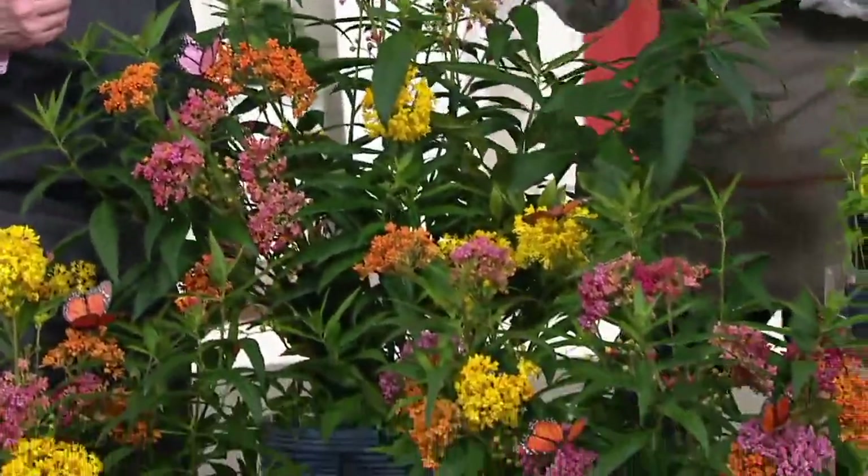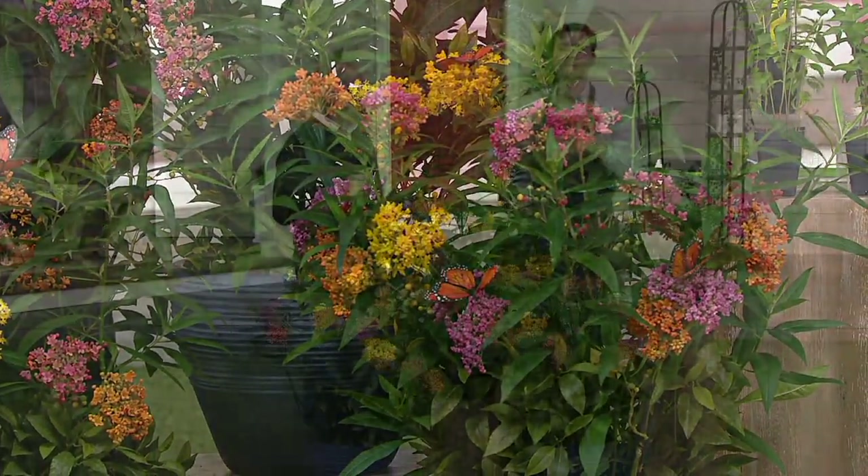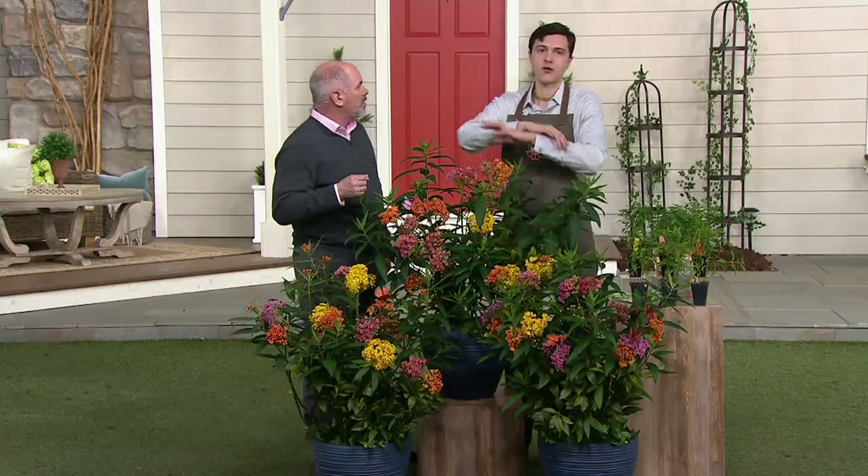I think we underestimate their value in our own life. The thing is, when we plant this, they can pick this out of all the scents in the air for miles away, and they will come flocking to your home.